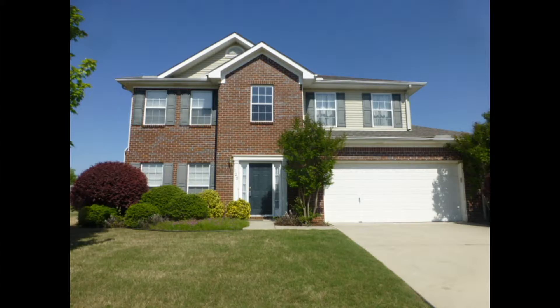Vacation at home! This four bedroom is only a half block from the community pool and tennis courts.